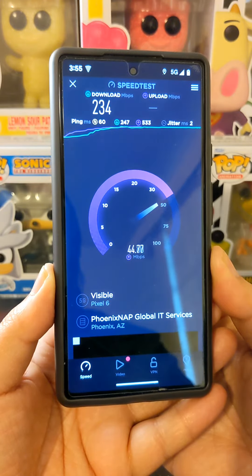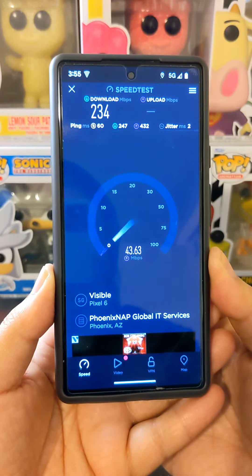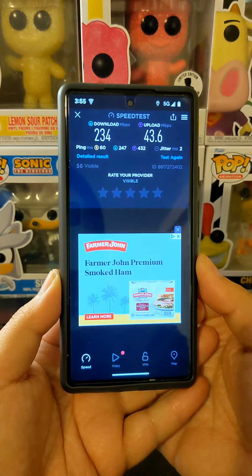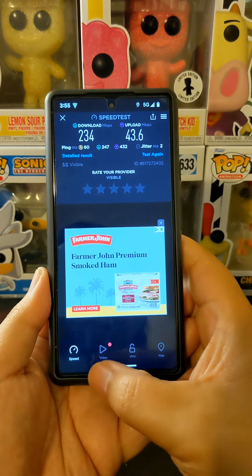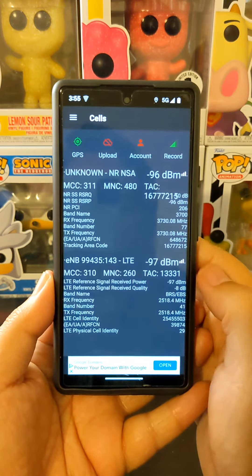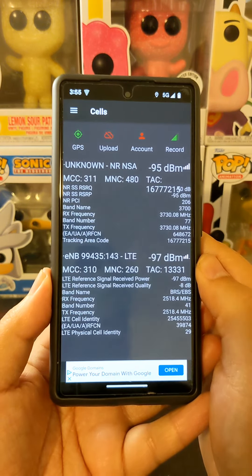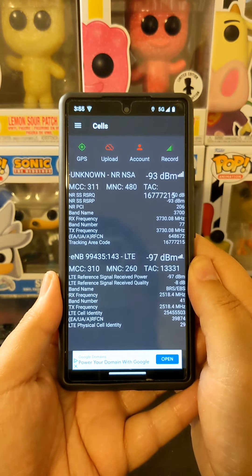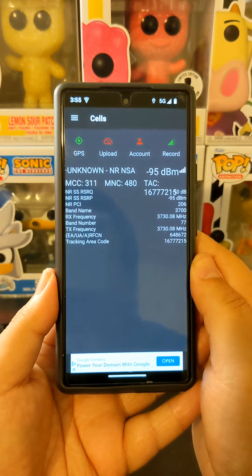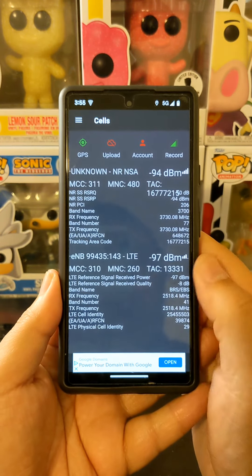I don't know if I'm going to continue on Visible. The new plan rates are kind of cool, but I was paying $25 for this and going up to $30 isn't a real big deal — it's just not what I'm interested in doing right now. Let me know your thoughts in the comment section, smash the like button, thanks for watching.